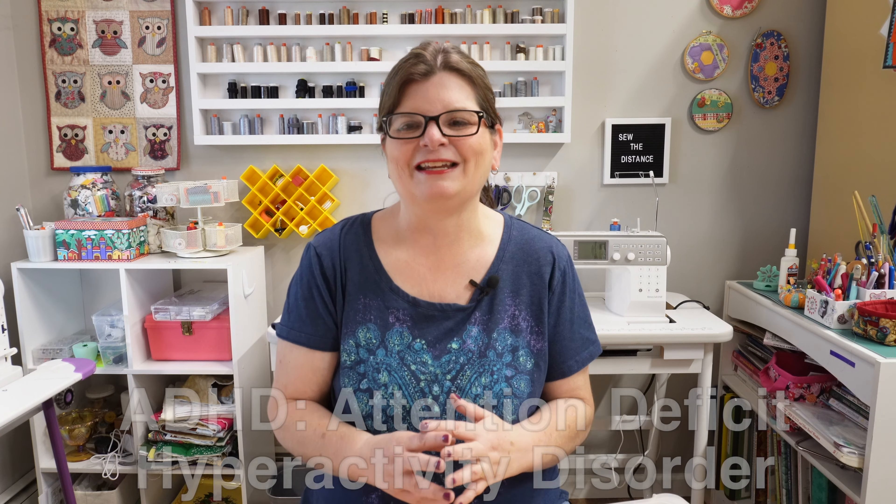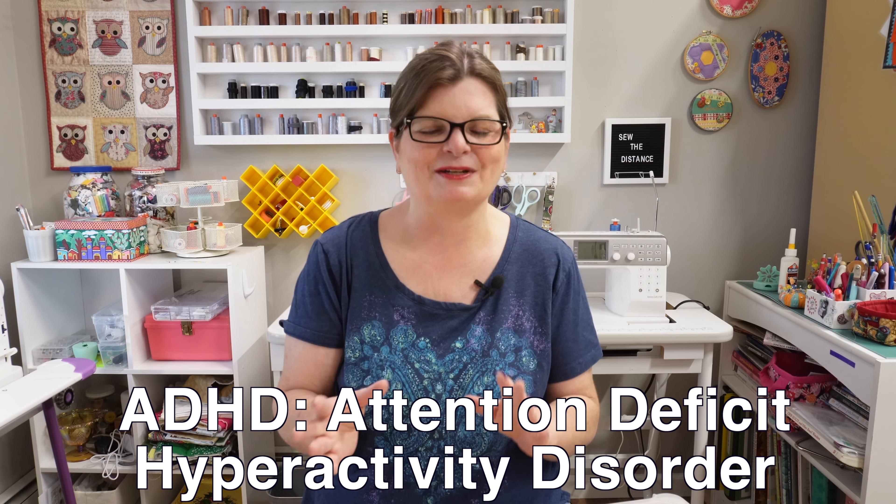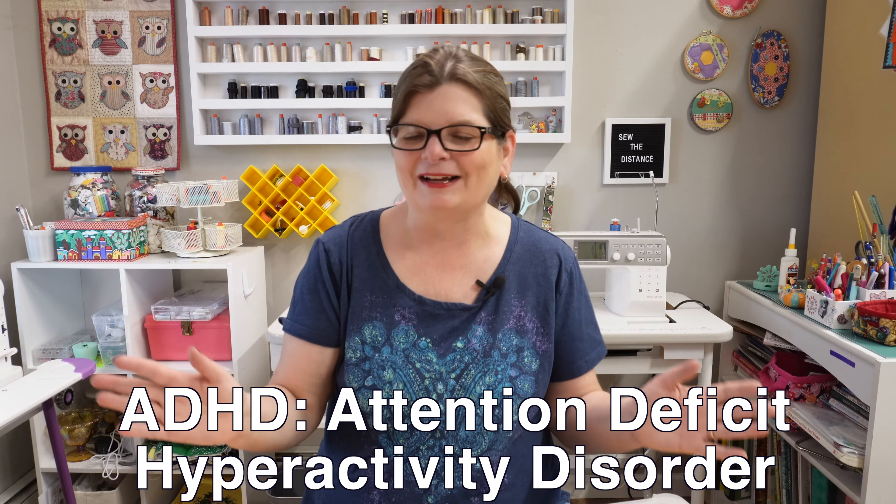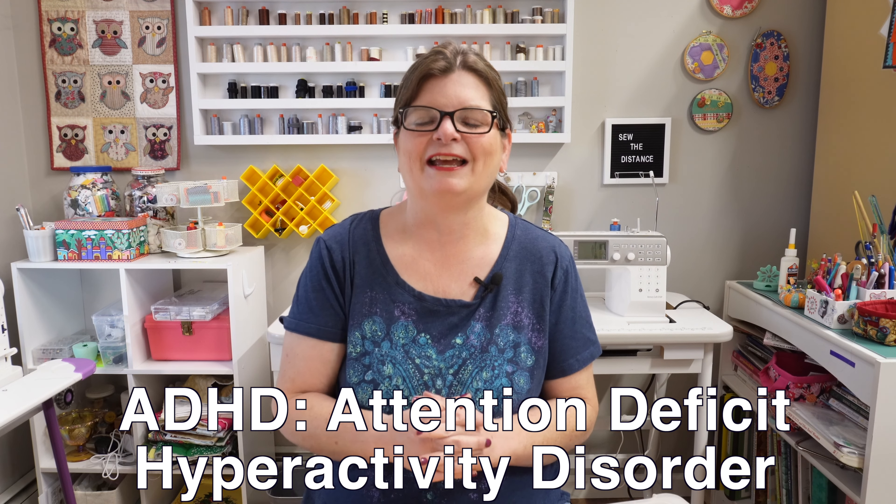I was diagnosed with ADHD many years ago, and I know it goes by different names now — neurodivergent, and all kinds of different names. Either way, it doesn't matter what it's called. I know I have it, and I knew I had it from the time I was real little, even though I didn't have a name for it. I've always been a little scattered and unorganized, and there are some other characteristics that come with ADHD that you could look up and maybe you're familiar with yourself.